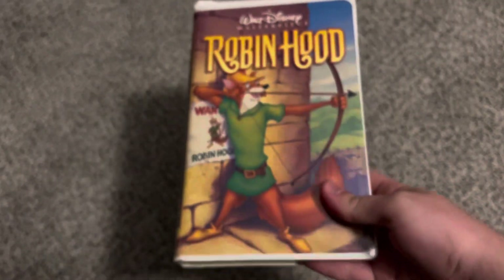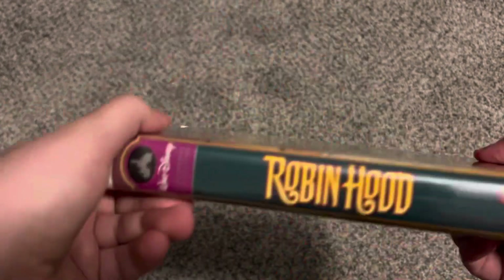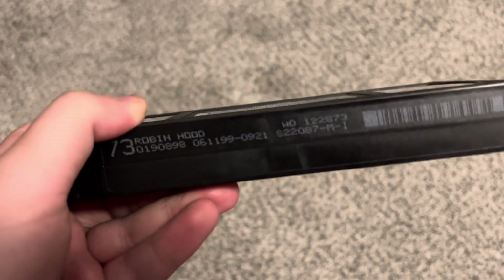And lastly, the 1999 Masterpiece Collection VHS of Robin Hood. Spine profile of Robin Hood. Same critic quote as the '94 VHS. Tape has an ink label with print date June 11th, 1999 — same print date as Alice in Wonderland. There's some promo stuff that comes in — I'll show them before I end this video.